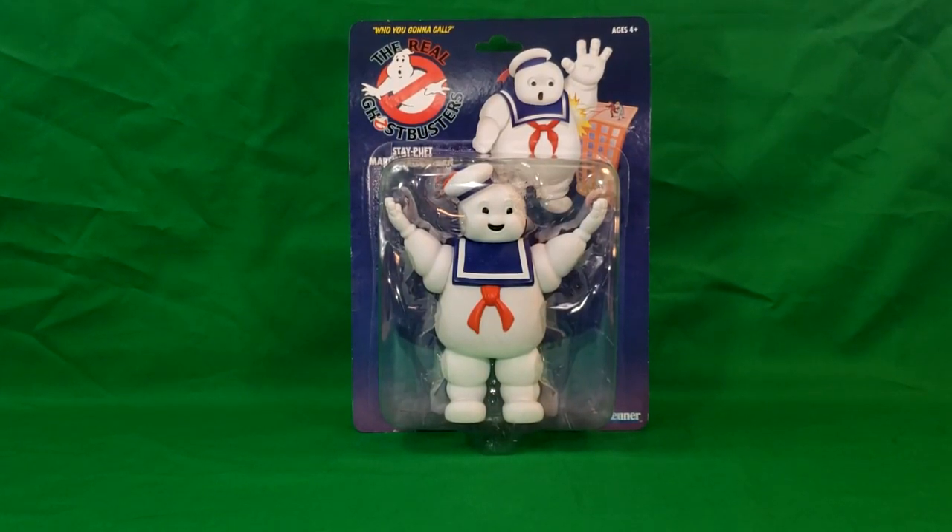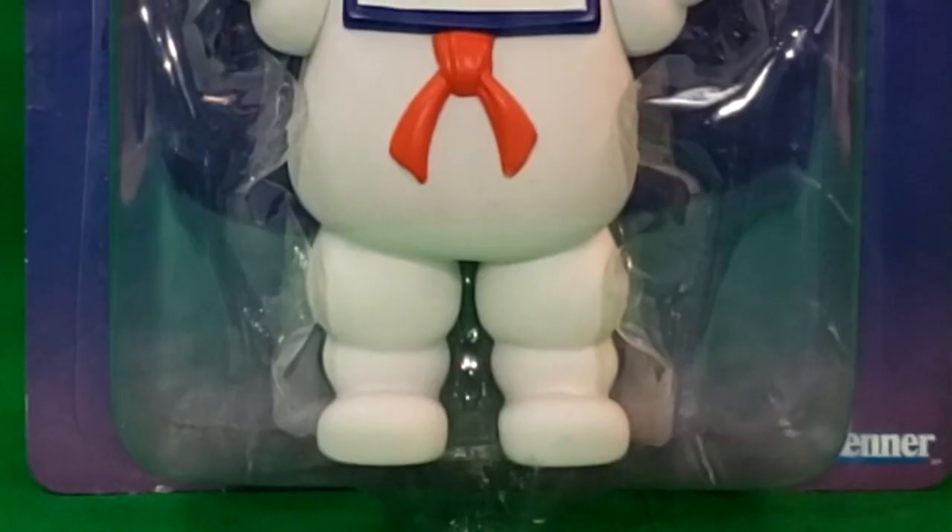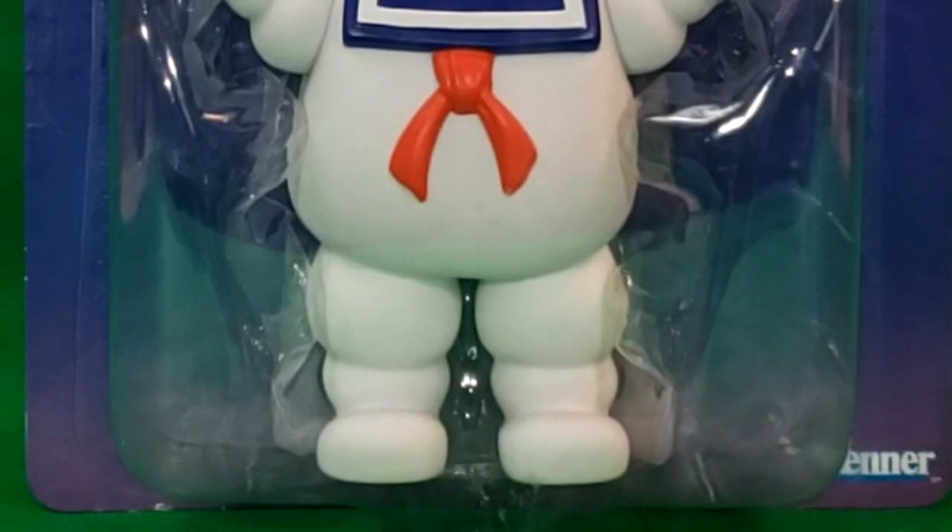Hey guys, welcome back to Comic-Con TV, the only place on YouTube where all geek culture collides. I'm Shannon, and today on the show, I finally got my grail.